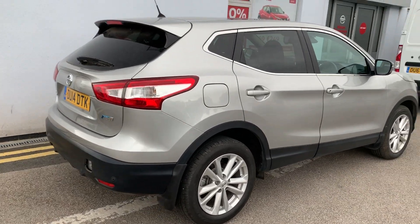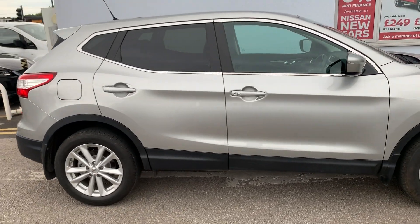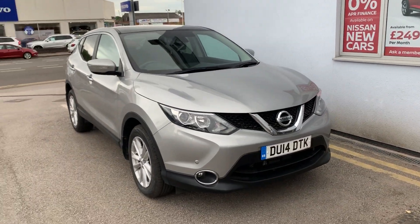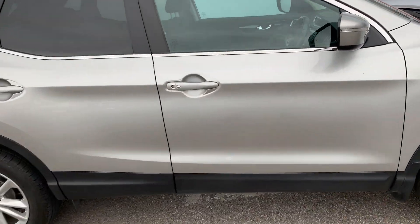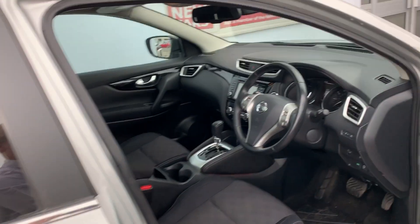So it comes with a panoramic glass roof which goes all the way back, a reverse parking camera making it dead easy, and a touchscreen satellite navigation and entertainment system where you can connect your phone for Bluetooth to answer calls and listen to music. The car also has keyless entry — the keys are in my pocket right now. Press the button and it's unlocked.